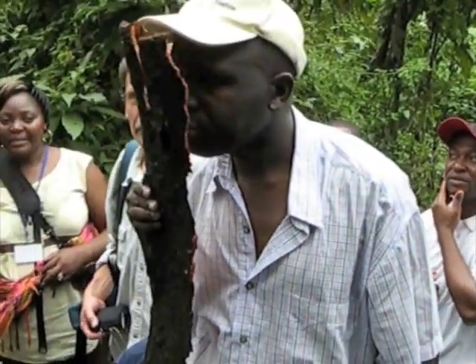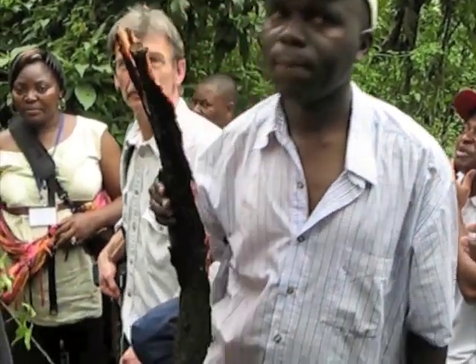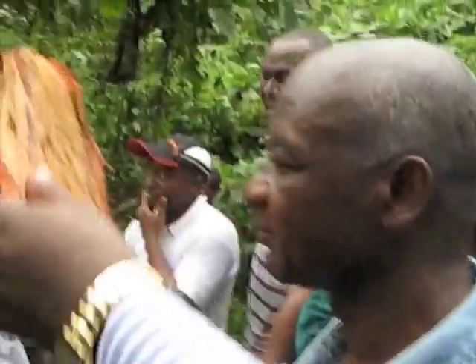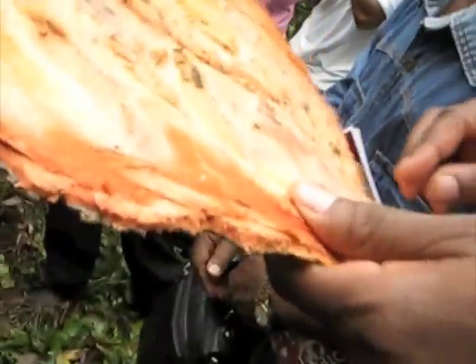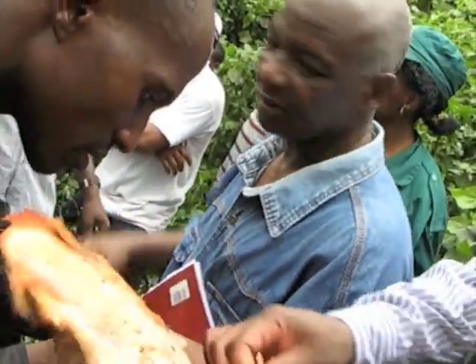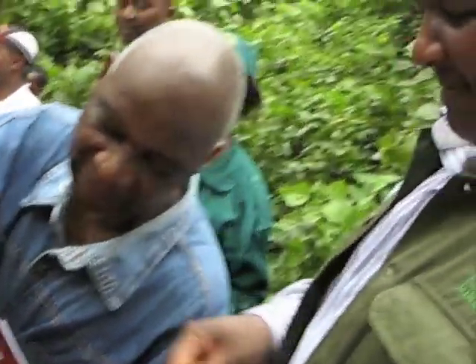This is an example of the bark and how it looks when it's sliced off the tree. If the bark is removed all the way around the tree, that girdles the tree and the tree will die. But bark can be removed from two sides of the tree at once, every five to seven years, in a sustainable way.